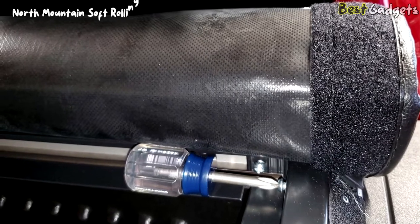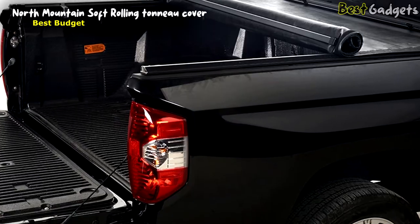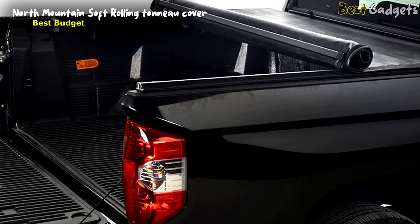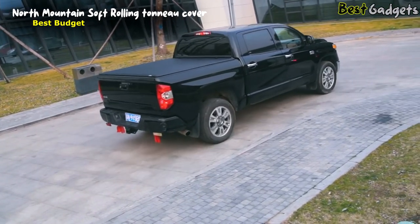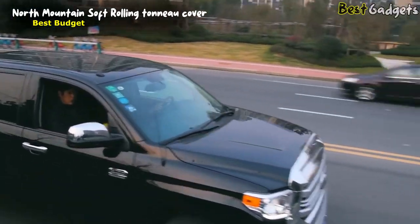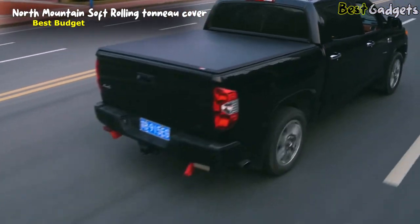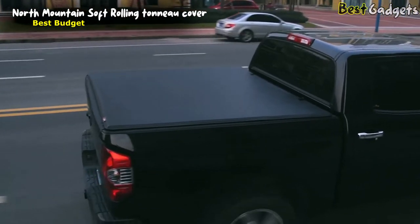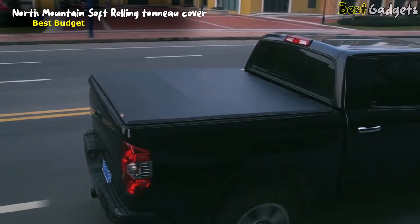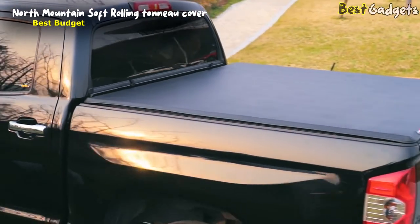Number 2: North Mountain Soft Rolling Tonneau Cover — the best budget truck tonneau cover, available at a reasonable price of about $190. The North Mountain Soft Rolling Tonneau Cover could be the most valuable roll-up cover on the market. Many unique designs and technologies make the North Mountain Soft Roll-Up Cover prevail over other soft roll-up tonneau covers.